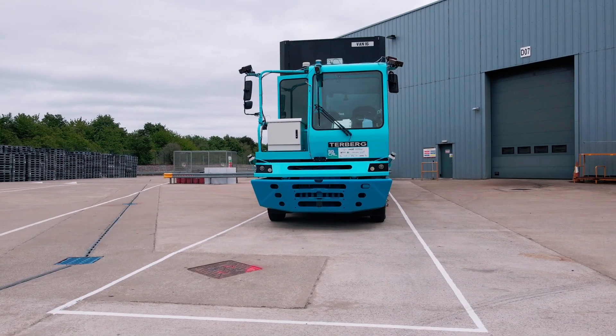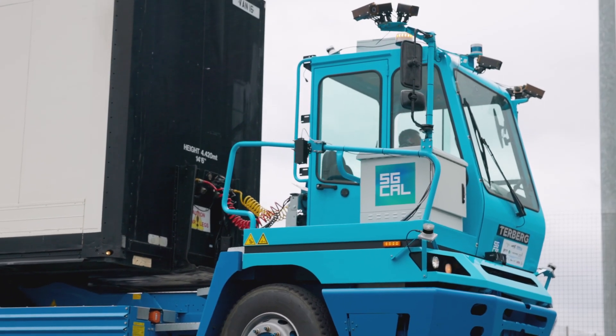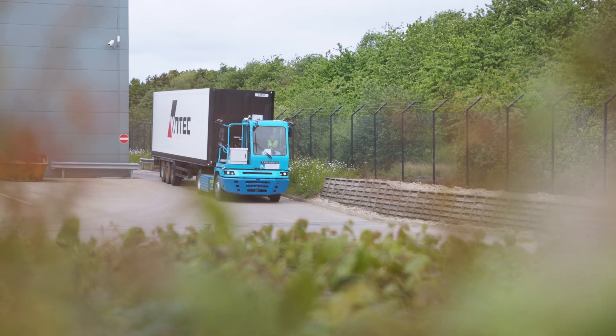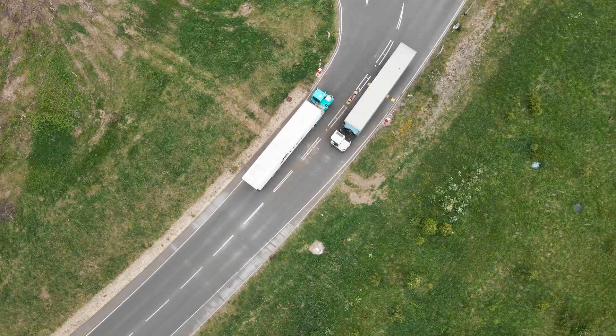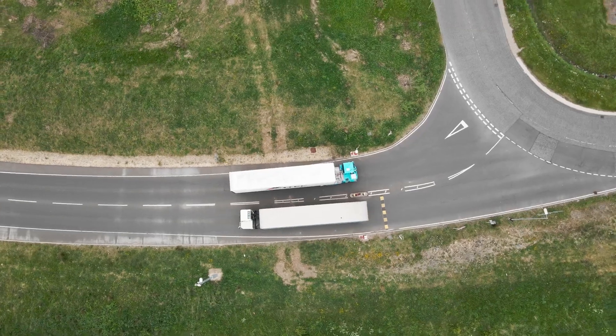The 5G Cal project, or Connected Automated Logistics project, is a consortium of different organisations including universities and private companies, brought together by the lead partner North East Automotive Alliance. It's to provide a proof of concept for automated logistics on the Nissan manufacturing site in Sunderland.